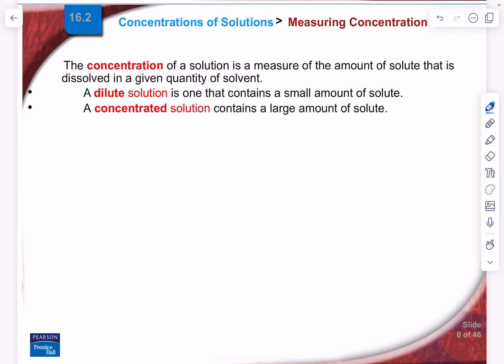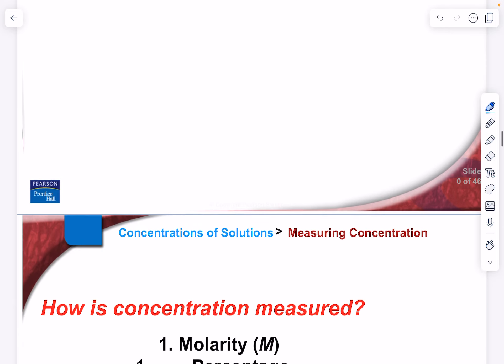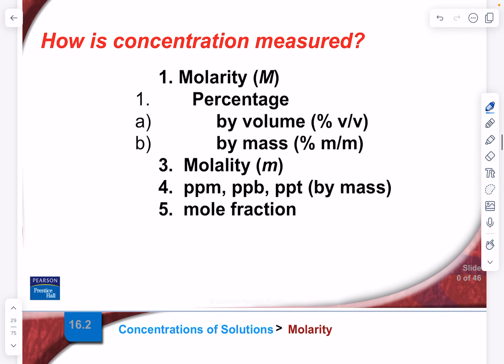We use the word concentration all the time, but it's a relative term that depends upon what the solute is and how much solvent there might be. We use the word 'dilute' when there's very small amounts of solute, and 'concentrated' when there are large amounts of solute. But again, those are qualitative terms — what constitutes dilute versus concentrated for a given solute and solvent? We actually have five different ways to measure concentration.